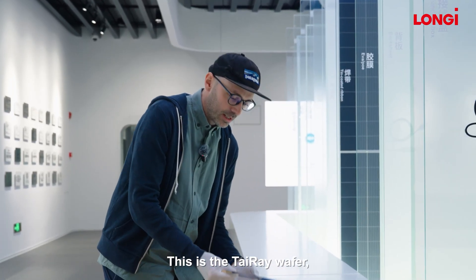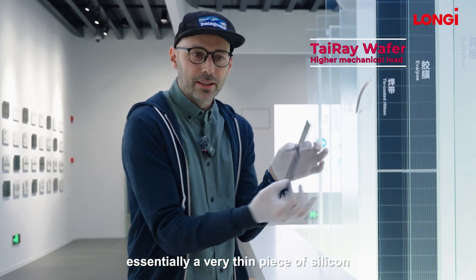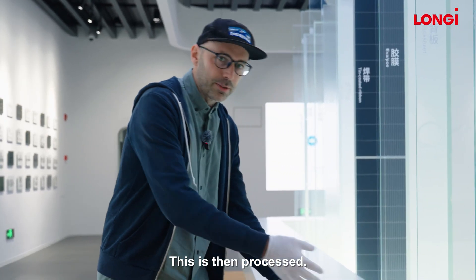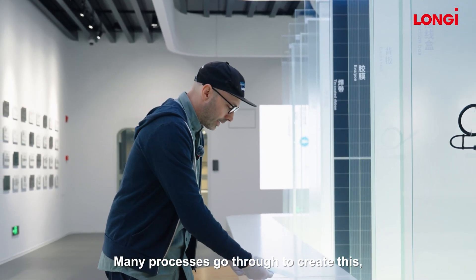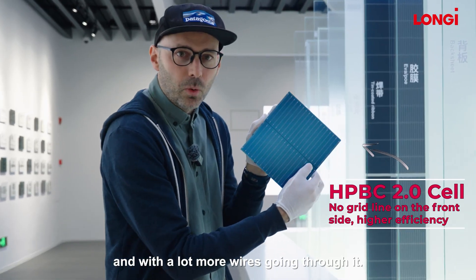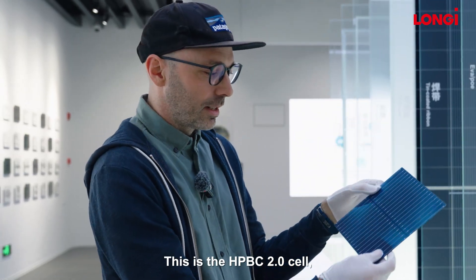The first ingredient is this — this is the Tyrae wafer, essentially a very thin piece of silicon which forms the basis of the cell and eventually the module. This then goes through many, many processes to create what basically looks pretty much the same, but it's a lot more colourful and with a lot more wires going through it. This is the HPBC 2.0 cell.